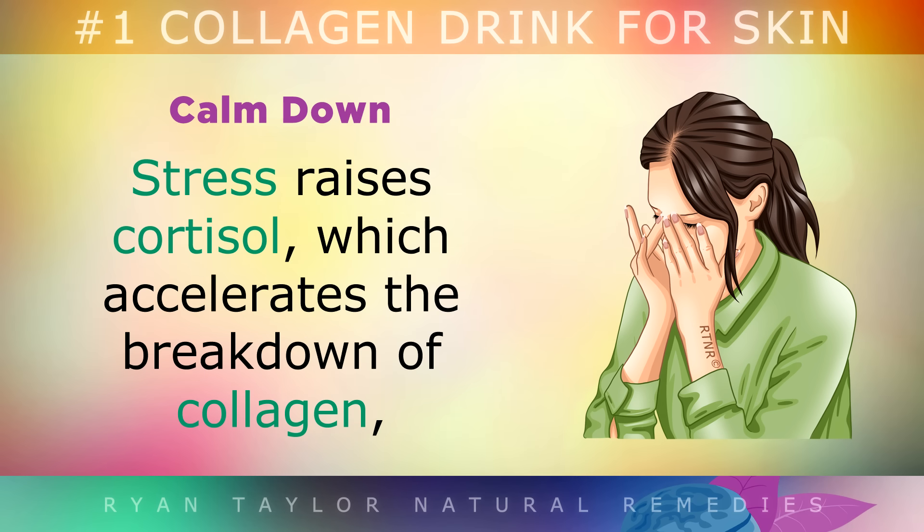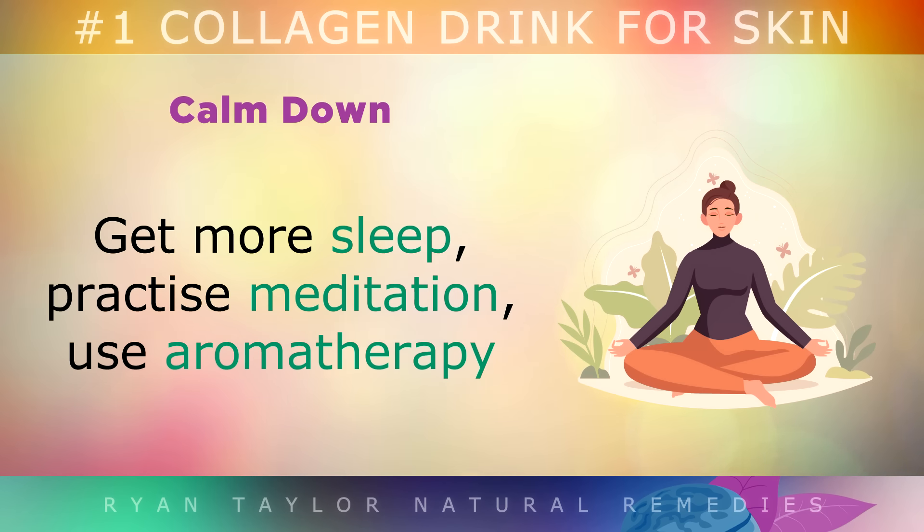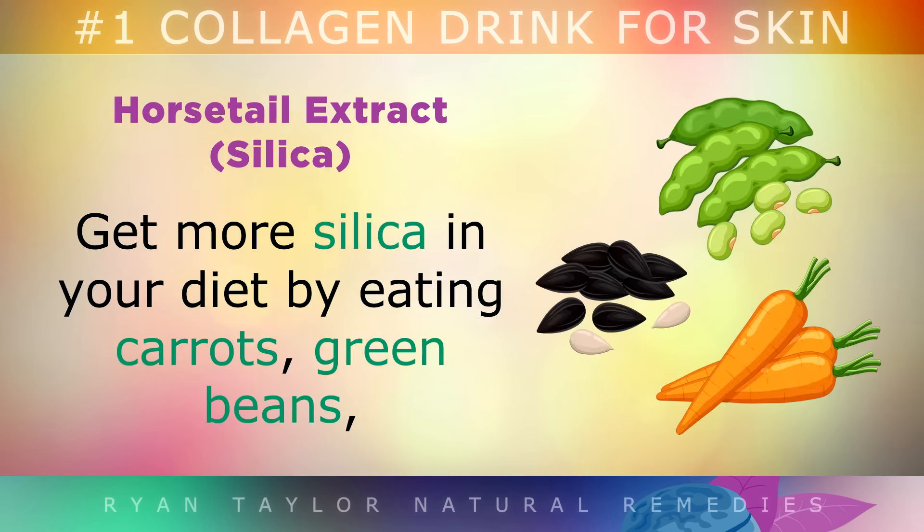Calm down. Stress raises cortisol, which accelerates the breakdown of collagen, causing thinning of the skin, wrinkling and blocking new collagen growth. So I'd recommend getting more sleep, practicing meditation, using aromatherapy and getting more exercise to keep your stress and cortisol to a minimum.